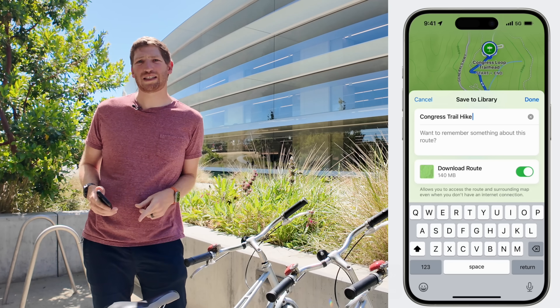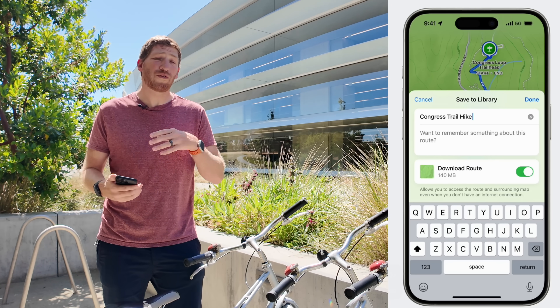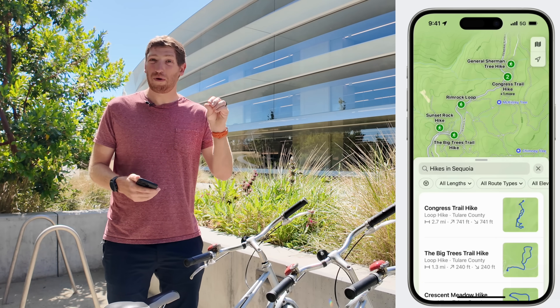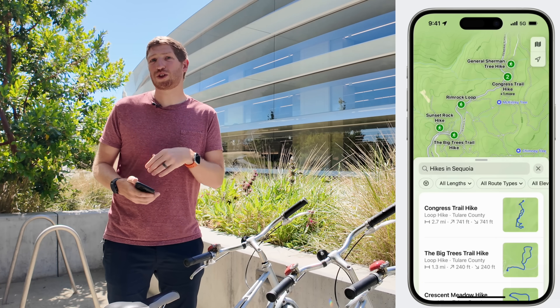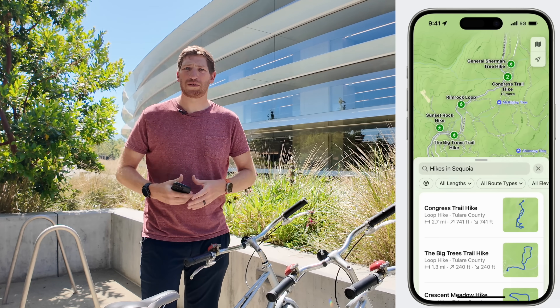If you are in the US, there are now suggested routes for US national parks. If a national park has a published hike, those suggested hikes will show up in the Apple Maps app and you can push them to your watch using the same routing as before.